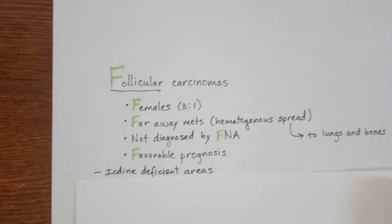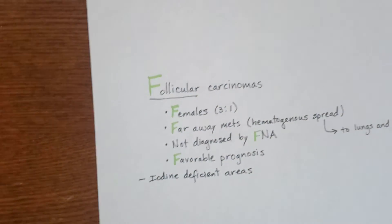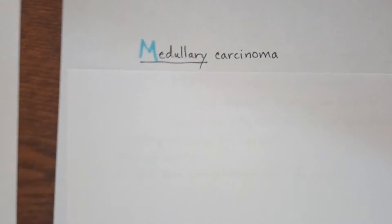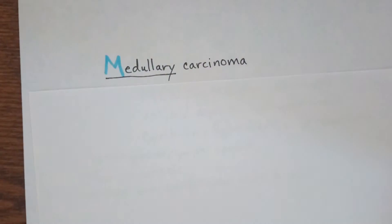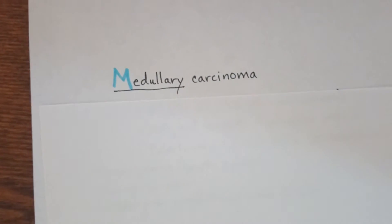Know that it is common in iodine-deficient areas — unfortunately that did not fit our little trick. Moving on to medullary carcinoma. This is when our little trick starts to not be as great, but it'll still help in some ways.